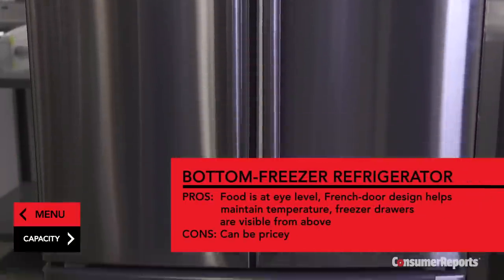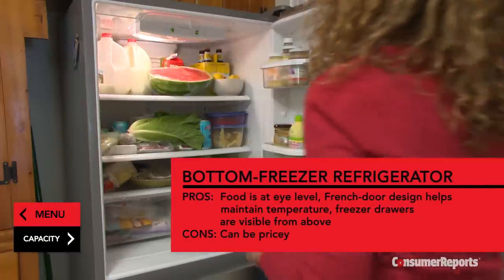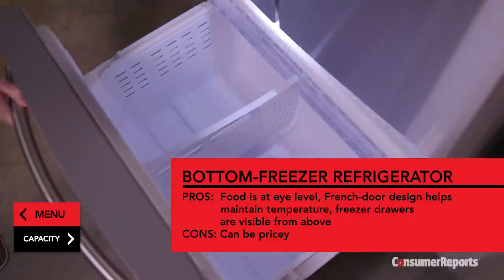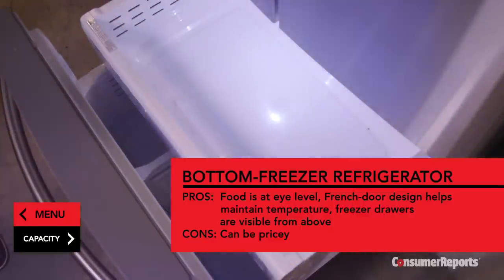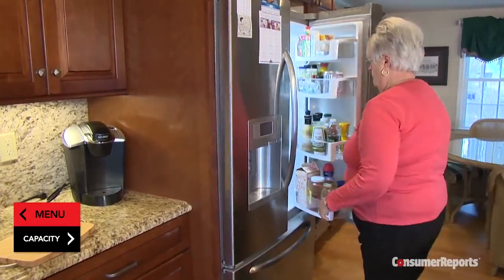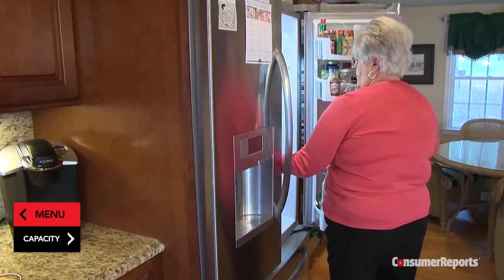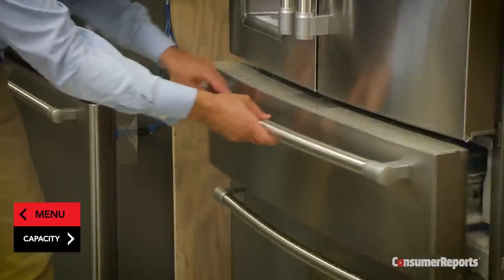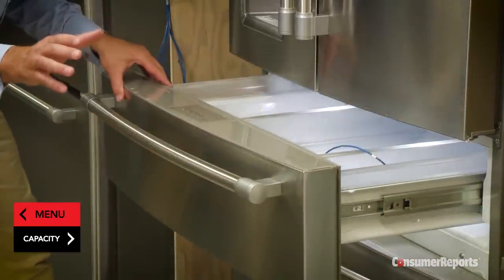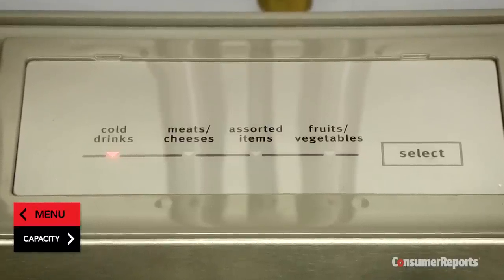Refrigerators with the freezer on the bottom are the fastest-growing category by far. Your fresh foods are within easy reach, and you'll need to bend a bit to access freezer items, but pull-outs allow you to see foods from above. You can get single or French door models with two narrow doors — a plus if you want to take something out of one side and let less cold air out. There are also four-door bottom freezers with a pull-out middle drawer with adjustable temperatures, making them a great place to store everything from drinks to meats to fruits and vegetables.